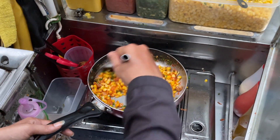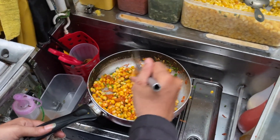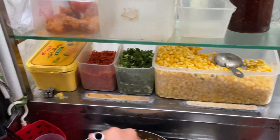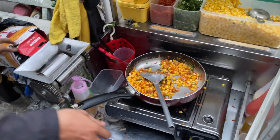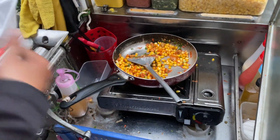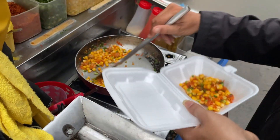The next dish I want to introduce is stir-fried corn. You can see this guy is selling from a mobile vendor. In Vietnam, you only need to stay at home and do your work. When you feel hungry, there are mobile vendors that come to your area, and you just need to shout out that you need something to eat, and they will come to you.